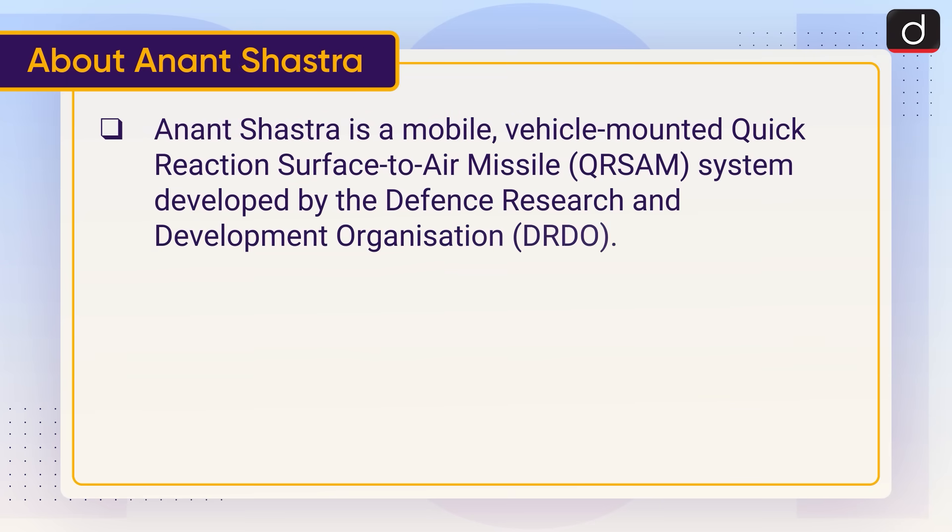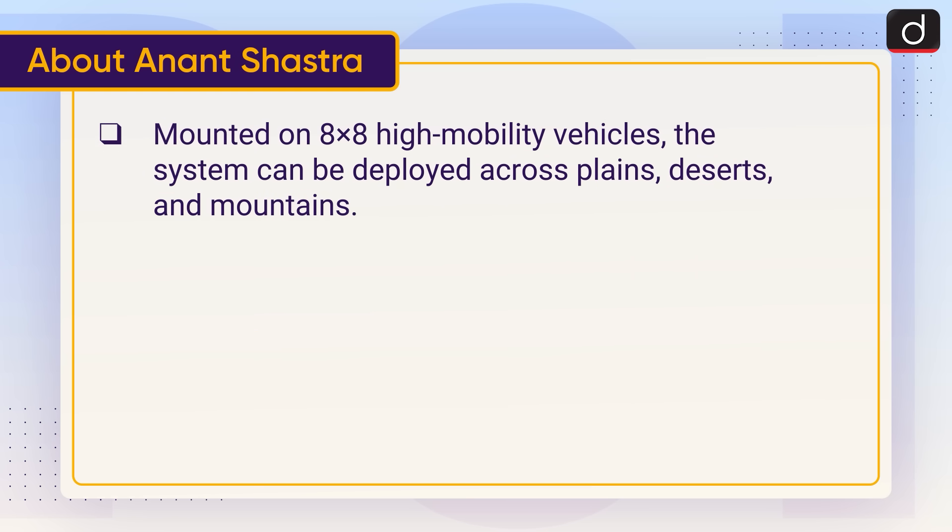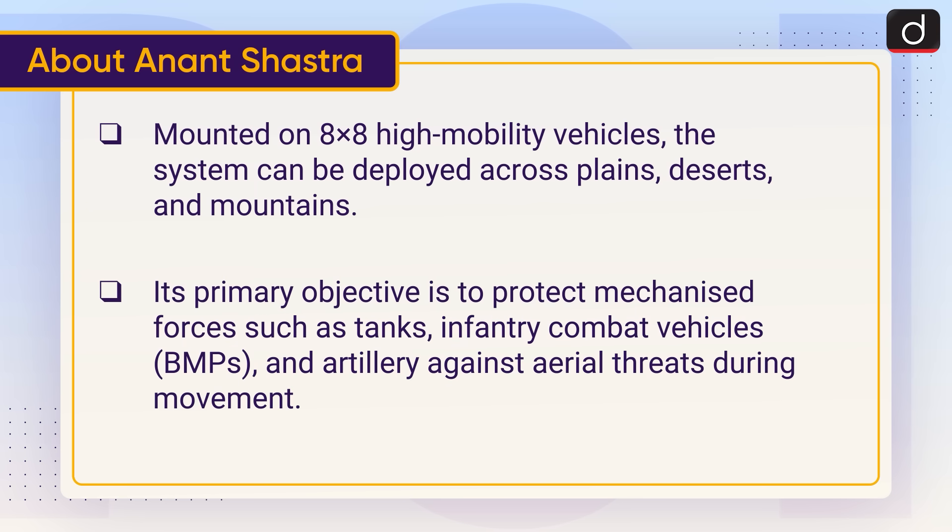Anant Shastra is a mobile, vehicle-mounted, quick reaction surface-to-air missile system developed by the Defence Research and Development Organisation. It will be produced by Bharat Electronics Limited, which will handle electronics and systems, and Bharat Dynamics Limited, which will manufacture the missiles. Mounted on 8x8 high-mobility vehicles, the system can be deployed across plains, deserts and mountains. Its primary objective is to protect mechanised forces such as tanks, infantry combat vehicles and artillery against aerial threats during movement.